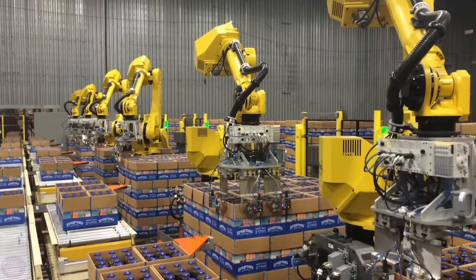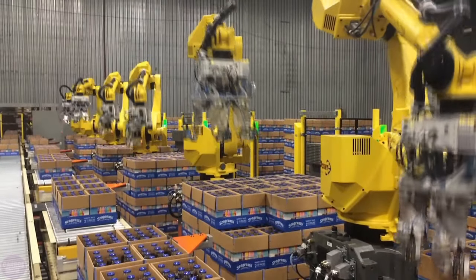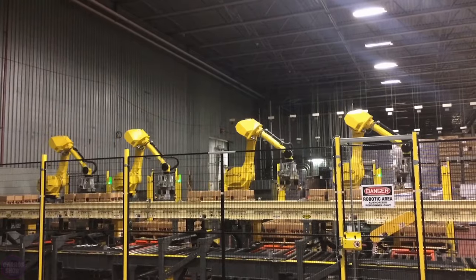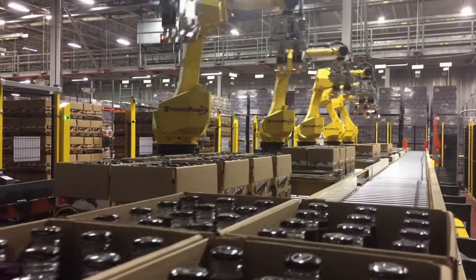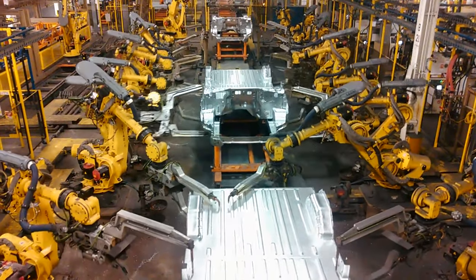FANUC's clients include Apple, Boeing, Coca-Cola, Toyota Motor Corporation, General Motors, and others. As of 2023, FANUC had delivered around 700,000 industrial robots to various countries. Currently, FANUC holds a 65% market share worldwide.